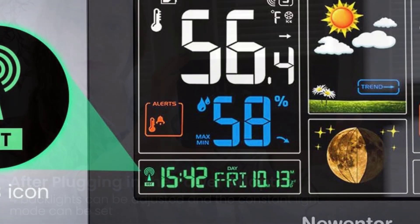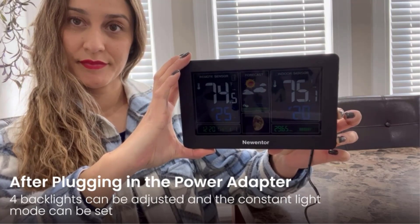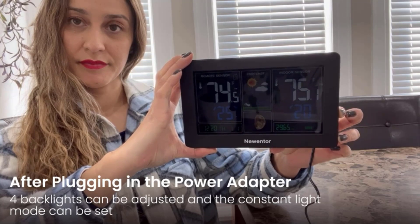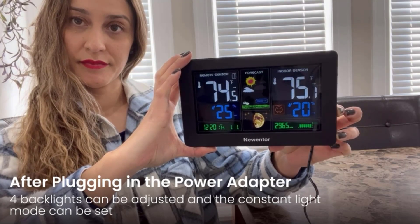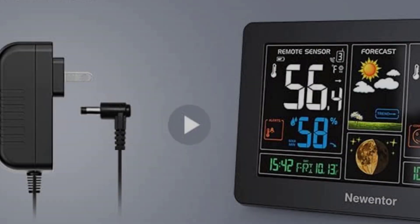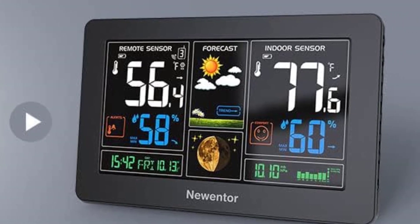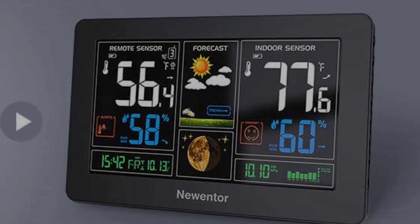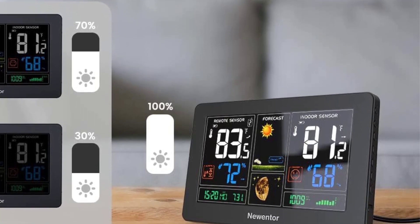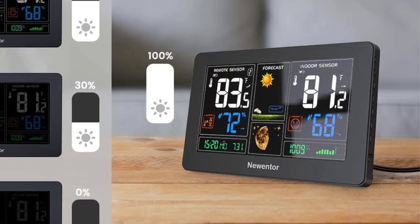This home weather station's indoor display unit will also give you additional information, such as the time from the WWVB atomic clock system, a weather forecast, the current moon phase, and a mini calendar. A happy-sad-neutral phase system will tell you about the outside weather conditions, and there are optional temperature alerts. The Nguenter should sync with the WWVB system within about 24 hours of initial use, after which all time-based additional features will begin working.